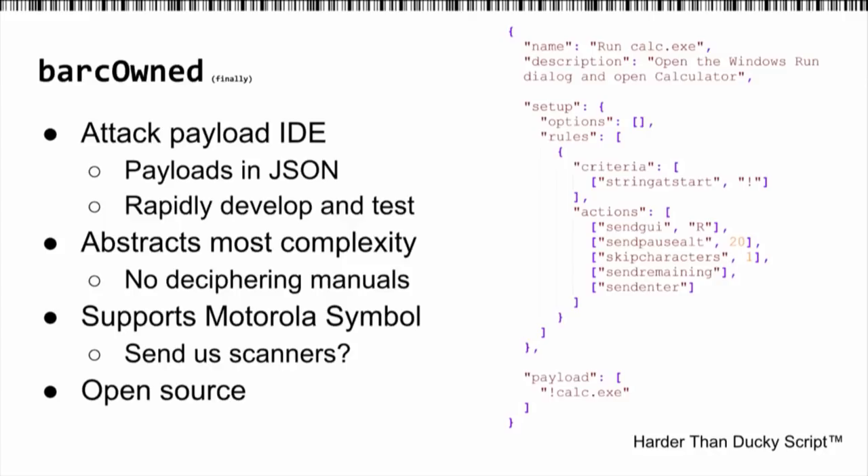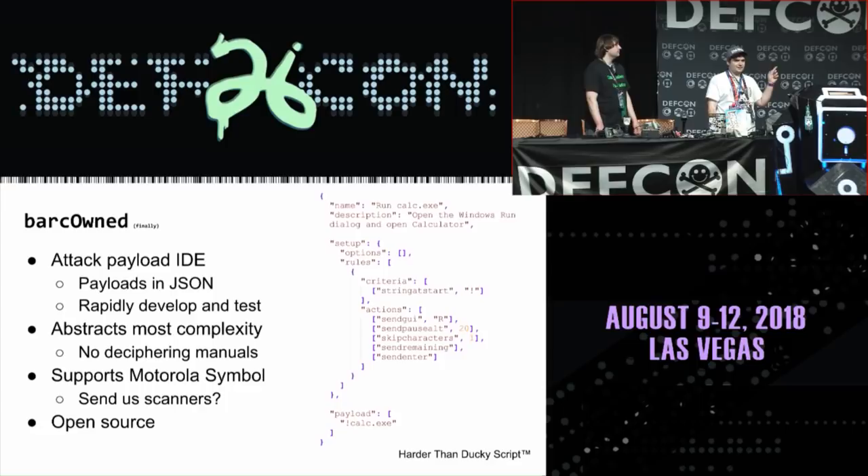This culminates in our tool called Barcone. Barcone is an attack IDE developed by Colin in JavaScript. We build payloads in JSON, and it makes it really easy to rapidly design them. These barcode scanners don't give you a lot of feedback — if you give it something invalid, they just give you a bad beep instead of a good beep, no output, no logs. Trying to do these barcodes manually is possible, but I literally spent the past year working on that. This makes it easy to just write some JSON. It's a little harder than Ducky Script, but allows you to do a lot more and takes away all the complexity. Right now it supports Motorola Symbol, which is about 40% of the market. Most other scanners support this too, like Honeywell and NCR. It's open source under the MIT license.